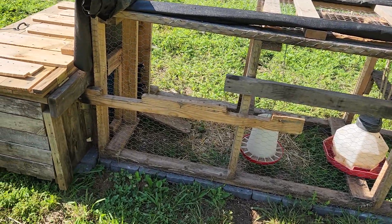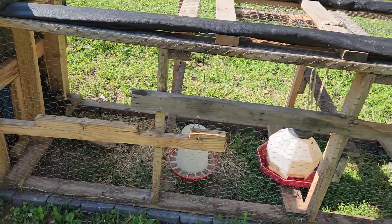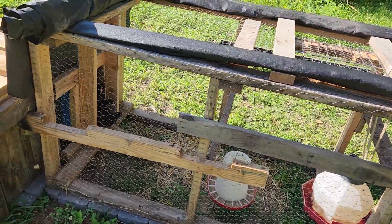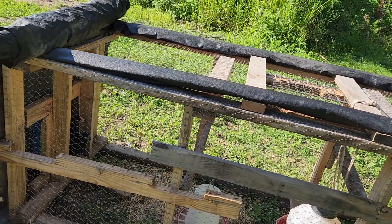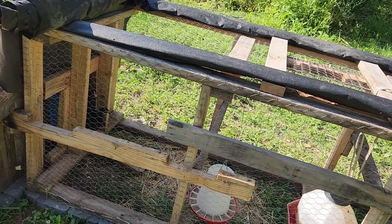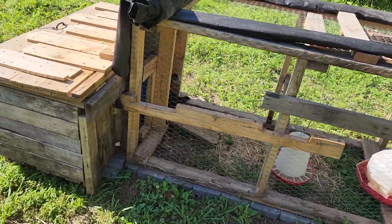Wife picked this up for 20 bucks. We cleaned it up, fixed it, attached it together, and did some modifications. We can roll this liner to cover it when it's bad weather. Yeah, we got another mini coop and run.